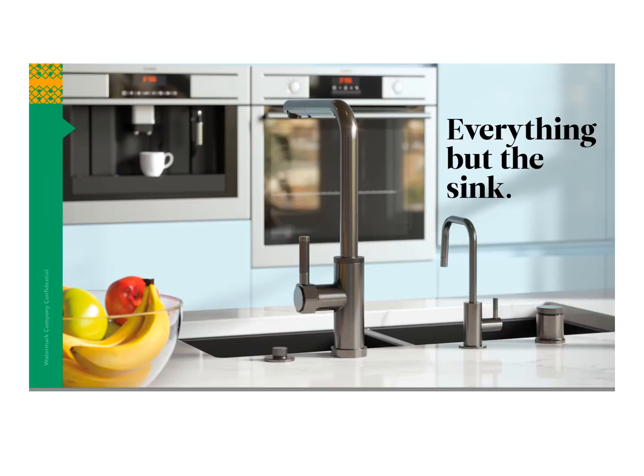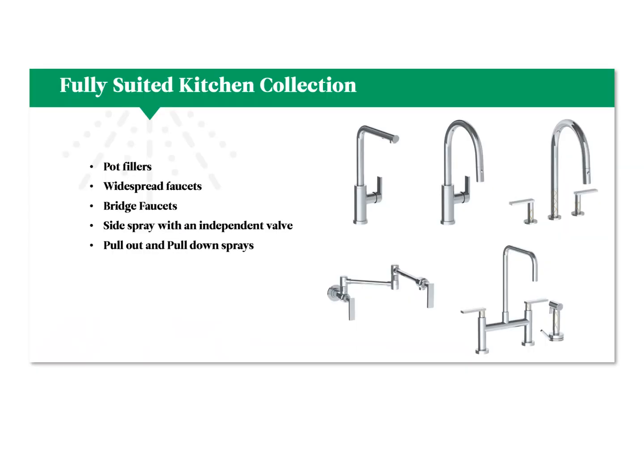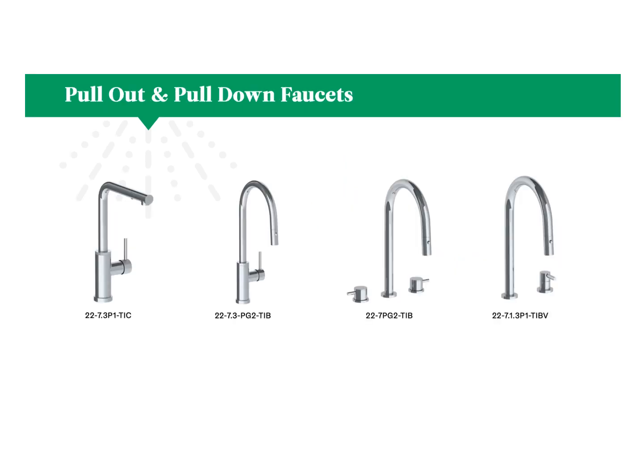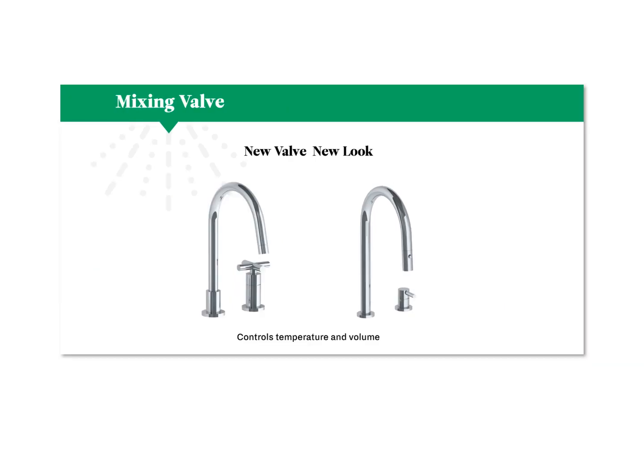For the kitchen fixtures, we offer everything but the sink itself. Our fully suited kitchen collection features pot fillers, widespread faucets, bridge faucets, side spray with an independent valve, and even pull out and pull down sprays. For accessories, we also feature air gaps, air switches for disposers, lotion dispensers, filtered water dispensers, as well as captive hardware — again, to have a fully matching finished look in your kitchen. Here's some examples of our pull out and pull down faucets, and an example where the mixing valve is separate from the spout so you can have it in a different space on the counter.